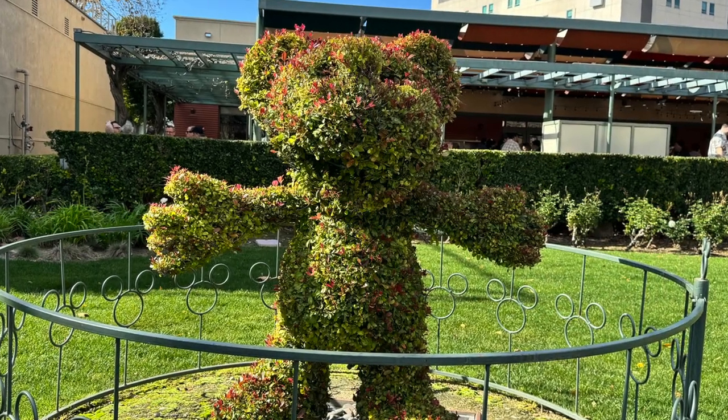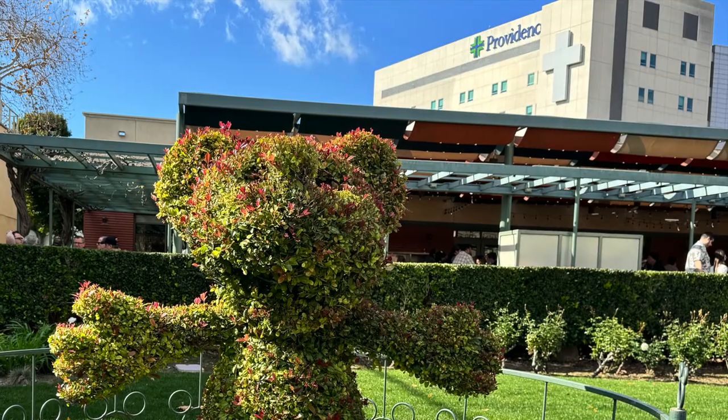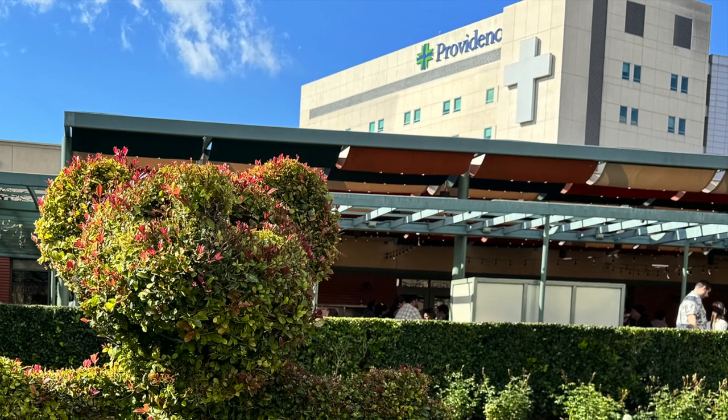We started our tour in front of the Mickey Topiary, which is in front of the cast member commissary. In the background, you can see the Providence Hospital, and that is where Walt Disney passed away.